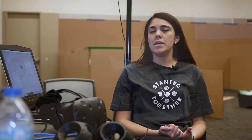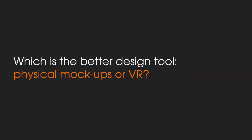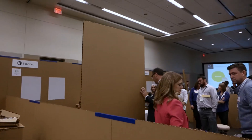With virtual reality and physical mock-ups, we're able to confirm that everyone has the same expectations for a project. It's critically, critically important that the client's expectations align with our expectations and the physical environment expectations.